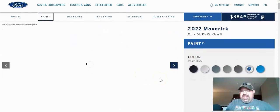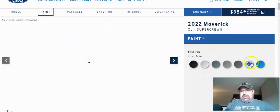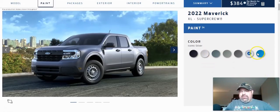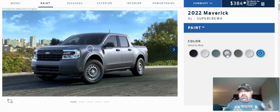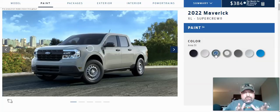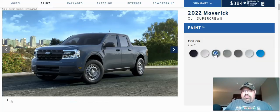One thing that caught me off guard is the different colors available — seven different colors. I was hoping for an orange or red, but that's not going to happen on the XL. We've got Shadow Black, Oxford White, Area 51, Cactus Gray, Carbonized Gray, Iconic Silver, and Velocity Blue. Just for something different, let's go with Area 51 — I think it's kind of a bluish-green color. So we're going to go with Area 51. I think it's kind of neat.